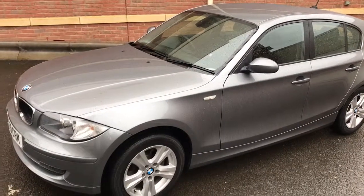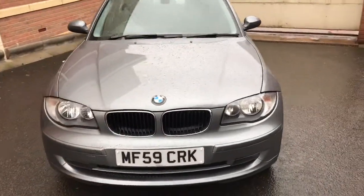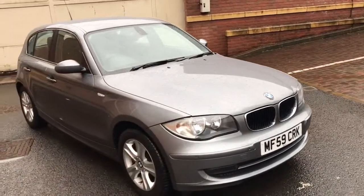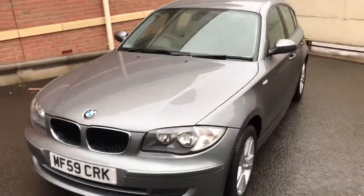Good afternoon, my name is Matthew and this is the latest car on my website, which is www.totalautomobiles.co.uk. You can also find the car on Autotrader and on YouTube. I thought I'd do a quick video on this car just to show you a bit more detail. I'm afraid it's a bit of a miserable day today — it's very wet and windy. I hope you can hear me okay.